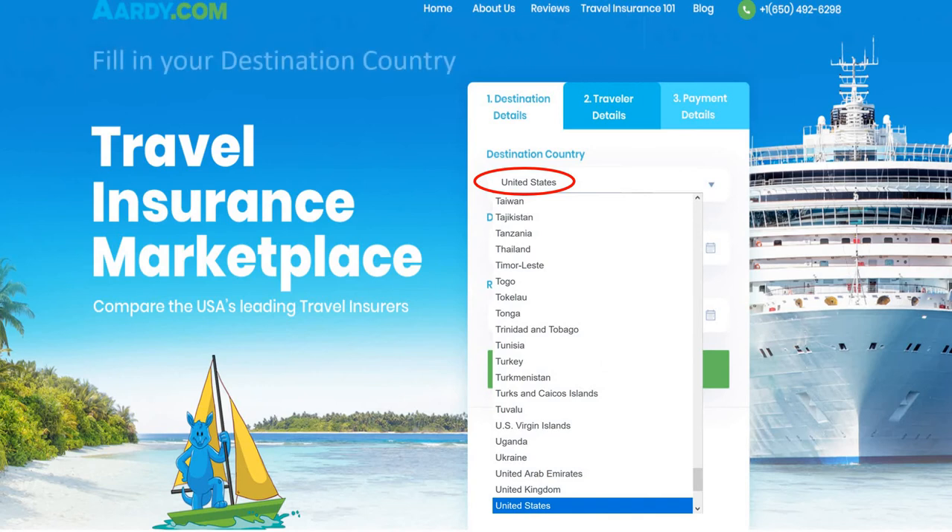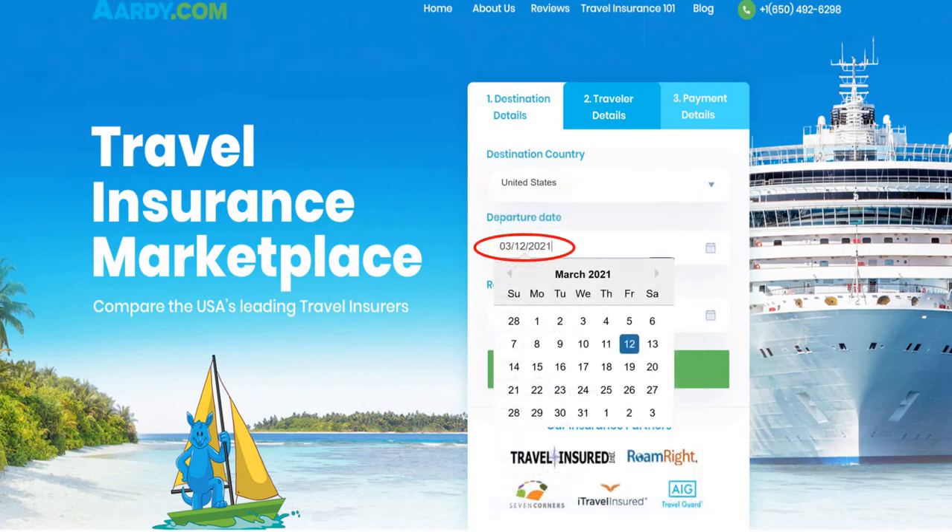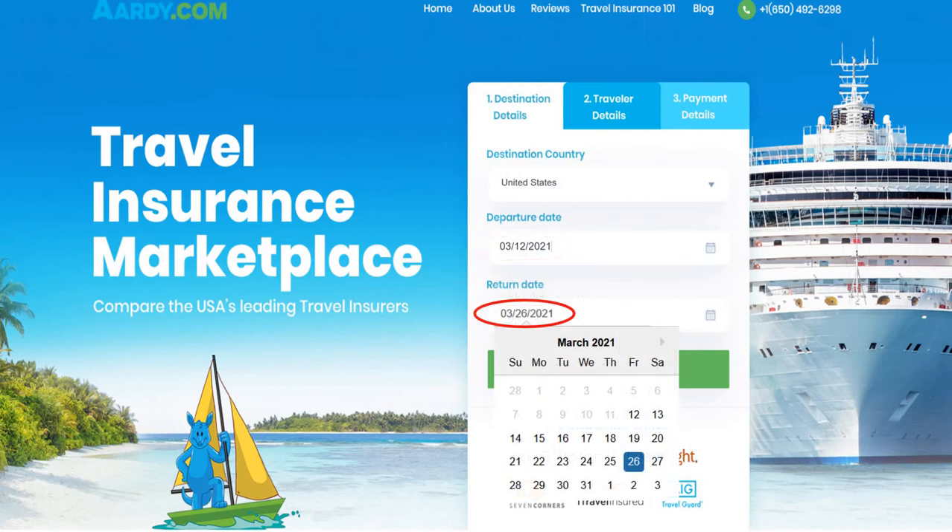VRBO.com, which is Vacation Rentals by Owners, specializes in vacation property rentals of all types — houses, apartments, condos, villas. Unlike Airbnb, VRBO requires listing the entire unit rather than rooms.